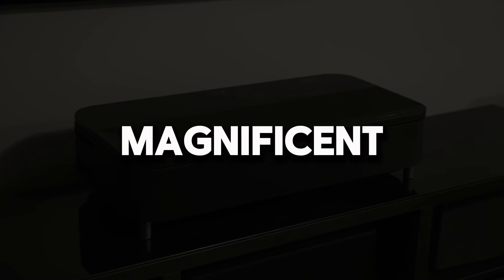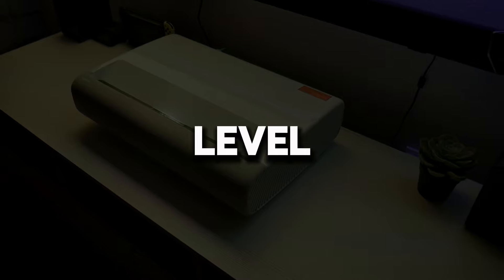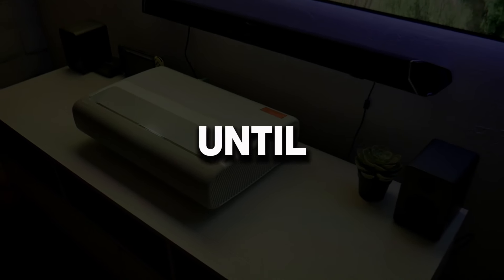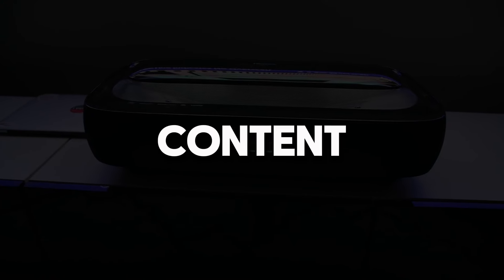Today, we're comparing the magnificent projectors that will take your home cinema experience to the next level. Don't forget to watch this video until the end to find out which projector is the best option for you. If you want to see more content like this, don't forget to subscribe to our channel and like the video.